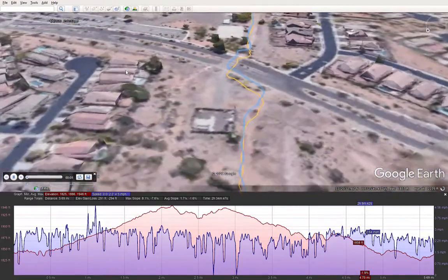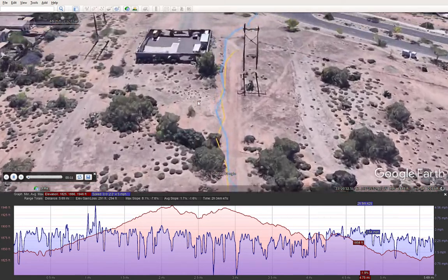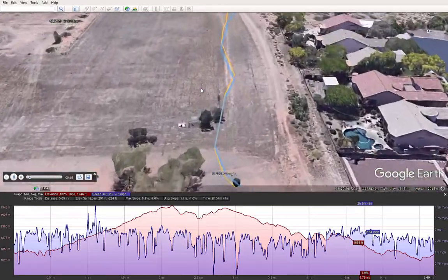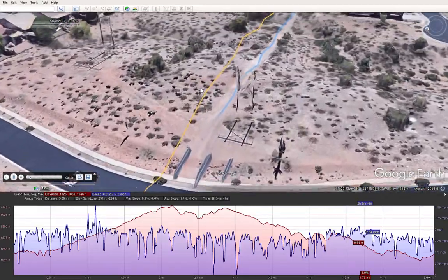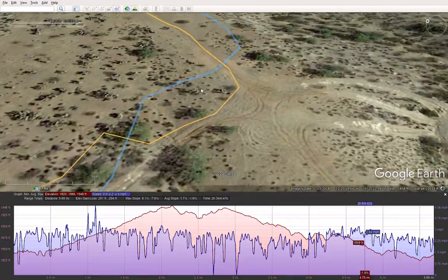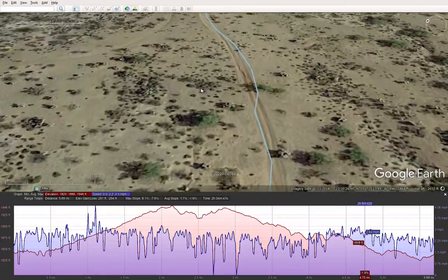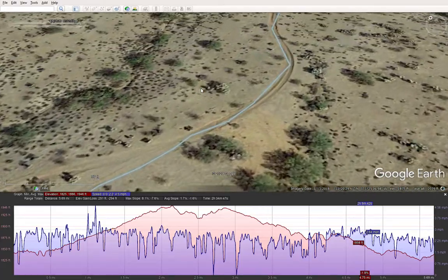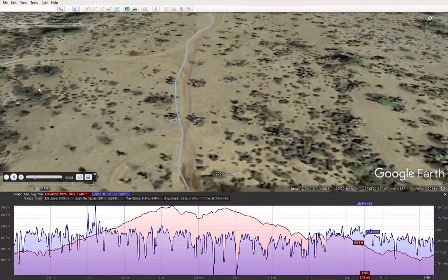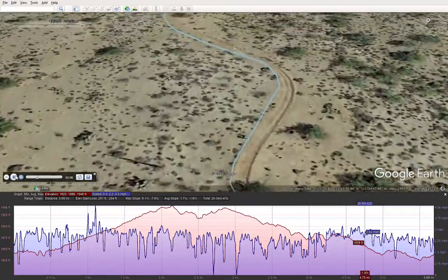Starting from my backyard here, I'm basically going down the road here. Going down the road and I went up the road here — speeding it up some. Then went up to the fence line here.